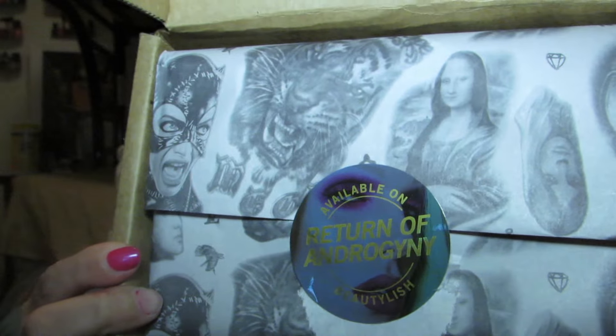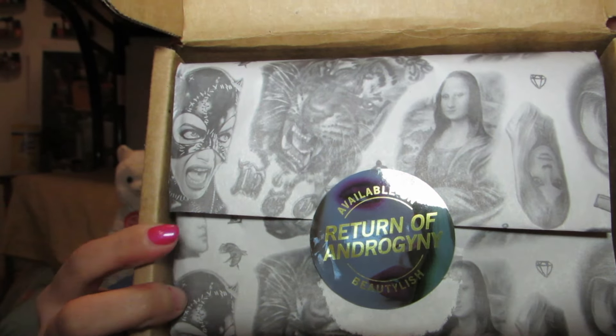I love the shade — it is definitely like a brownie, 90s color that's very in right now. I absolutely love it and I think it looks amazing on a lot of skin tones. This is what it looked like when I opened the box — it says 'Return of Androgyny' and has a lot of powerful images: Angelina Jolie as Catwoman, a tattoo of a tiger, the Mona Lisa, and somebody else I probably should know.